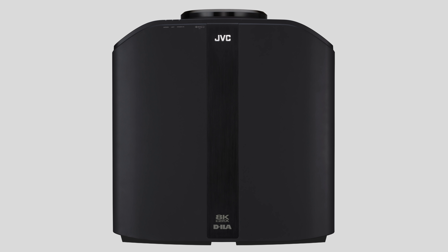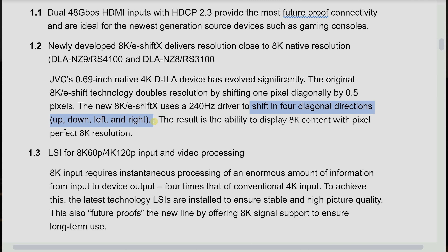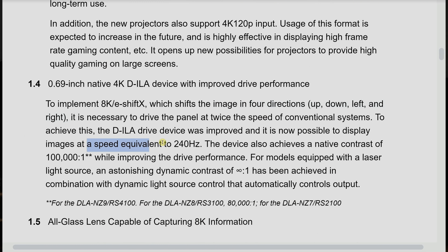On these 2021 models, especially the top-end NZ9 as well as the NZ8, they will be using the 8K eShift 5 system. This will move the pixels in four directions — up, down, left, right — and because they have to move in four directions, the driving speed of the panels has to be higher, so it is apparently driven at 240Hz, which is really quite amazing for a projector.